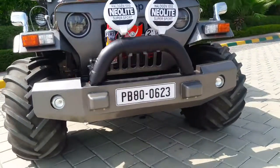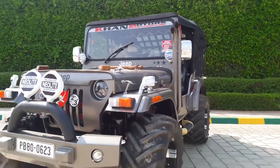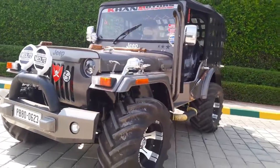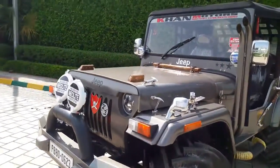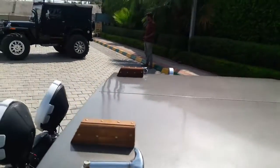Heavy bumper, full heavy chassis. Full finishing paint and full part screw.